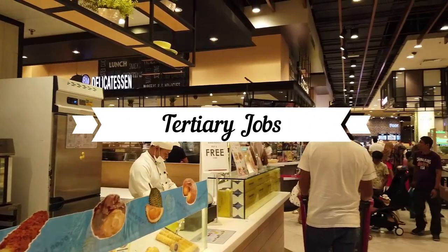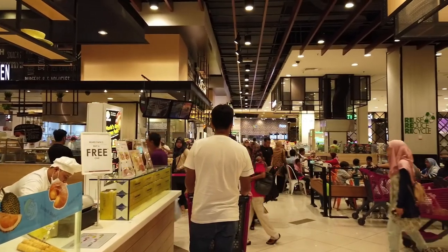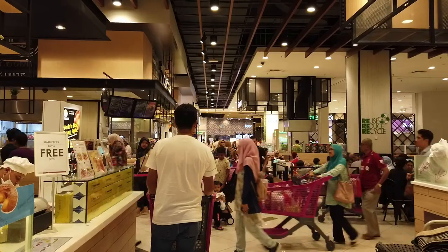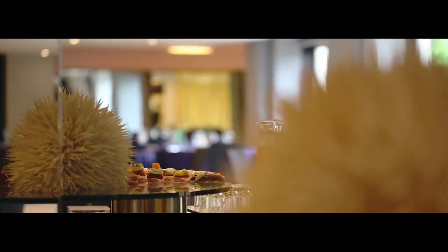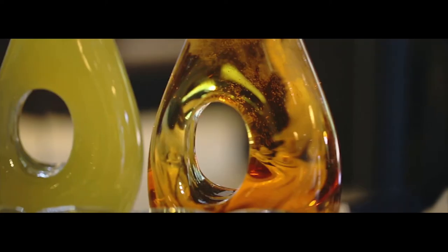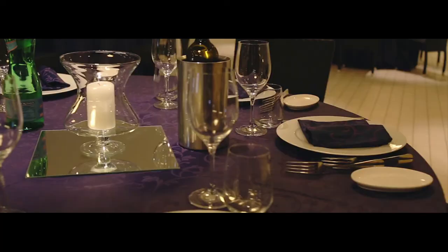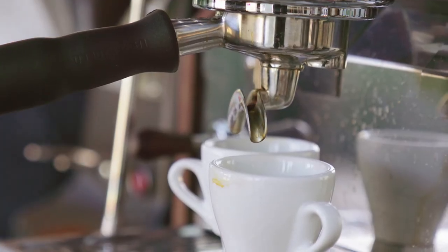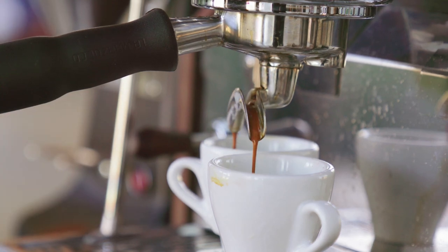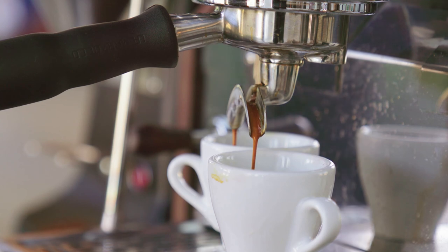Tertiary jobs consist of providing a service — examples include vets, doctors, and cashiers. At Denbys, another way of making money when grapes aren't harvestable all year round is by running a small hotel on the vineyard. Tertiary jobs at Denbys include cleaners and reception staff. There is also a café in the main building that serves hot food, requiring kitchen staff, servers, and cashiers.